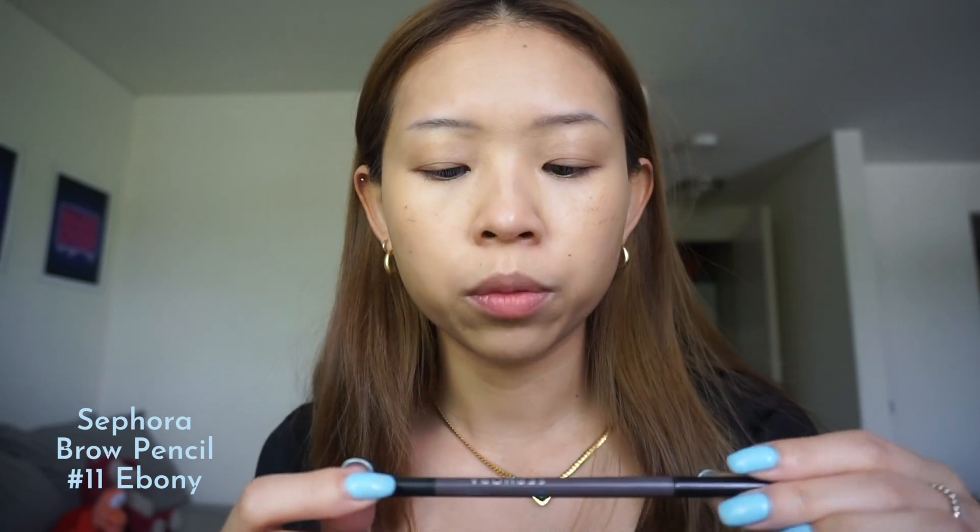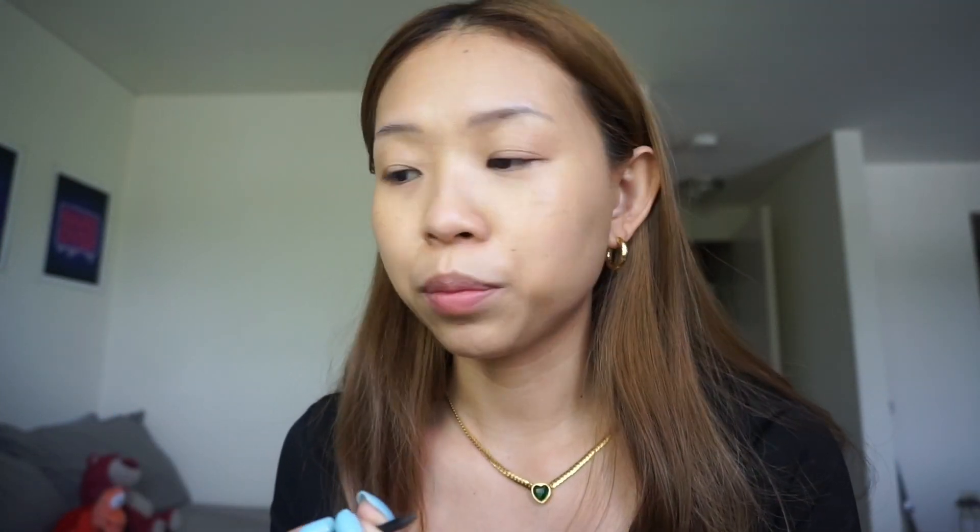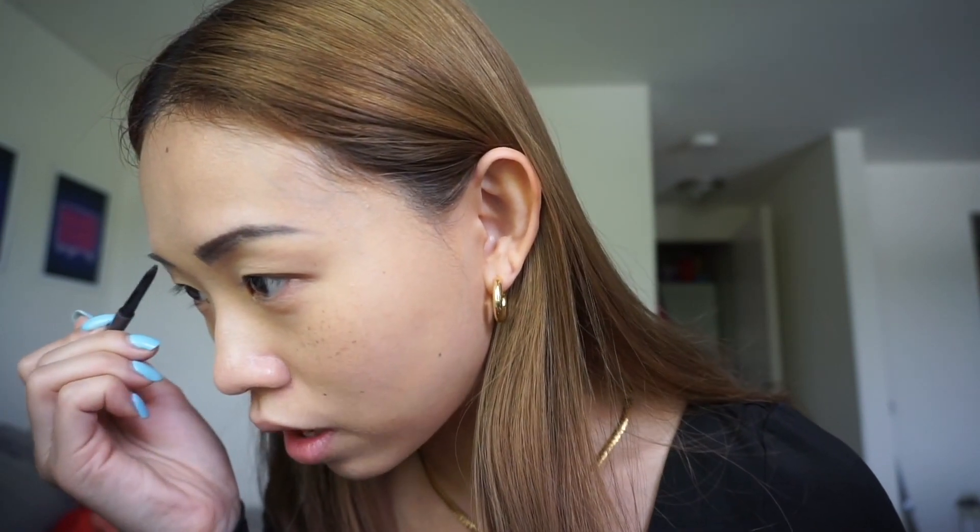Next I do eyebrows. The eyebrow pencil I'm using is from Sephora — it's a waterproof retractable brow pencil. I actually should get a lighter color since I dyed my hair, but I just don't have time to shop. I trimmed my eyebrows today so they're a little thin. I prefer thin eyebrows. I'm not really good at makeup, and eyebrows are always my weakness — it's super challenging to draw nice eyebrows.